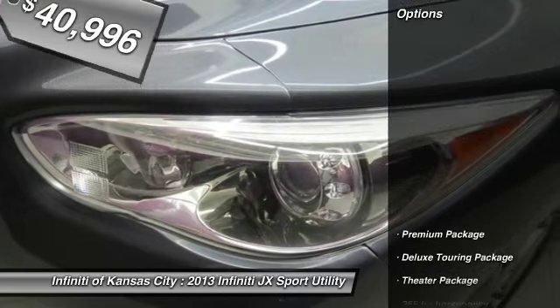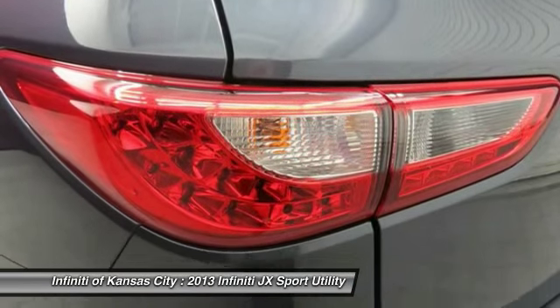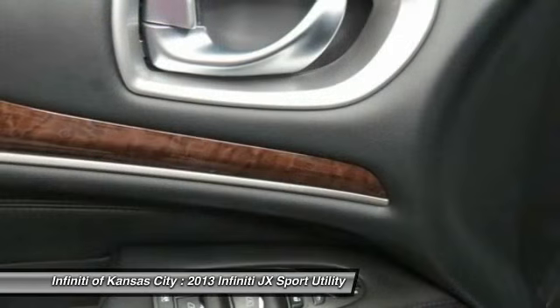Here are some of this vehicle's great options: traction control, airbags, Bluetooth, passenger airbag, heated driver's seat, remote power door locks, power windows, leather seats, heated passenger seat, premium package.